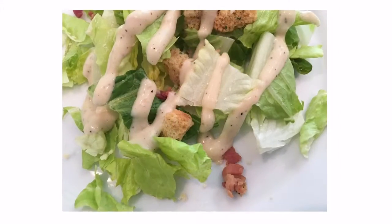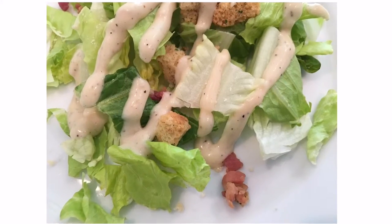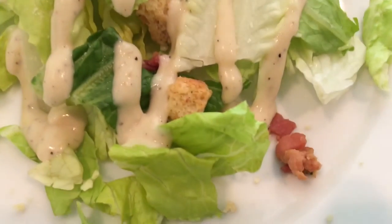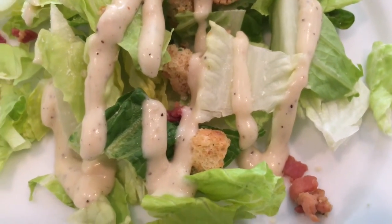This kit includes romaine lettuce, real bacon pieces, garlic butter croutons, aged parmesan, and classic Caesar dressing. The price of this Bacon Caesar Salad Kit was two dollars and forty-six cents on sale at our local grocery.